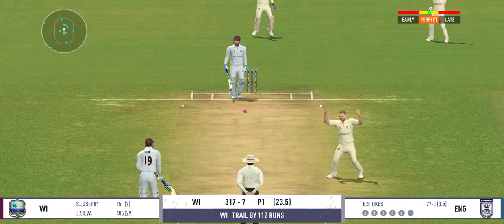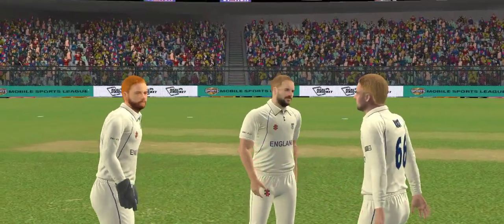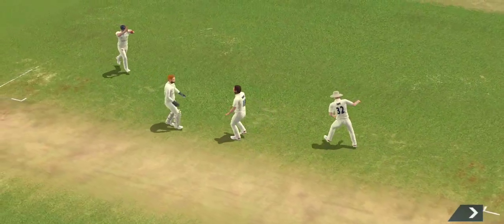That looks close — big appeal. But the batsman decides not to take the review. Superb reflexes — that could well be the catch of the match.